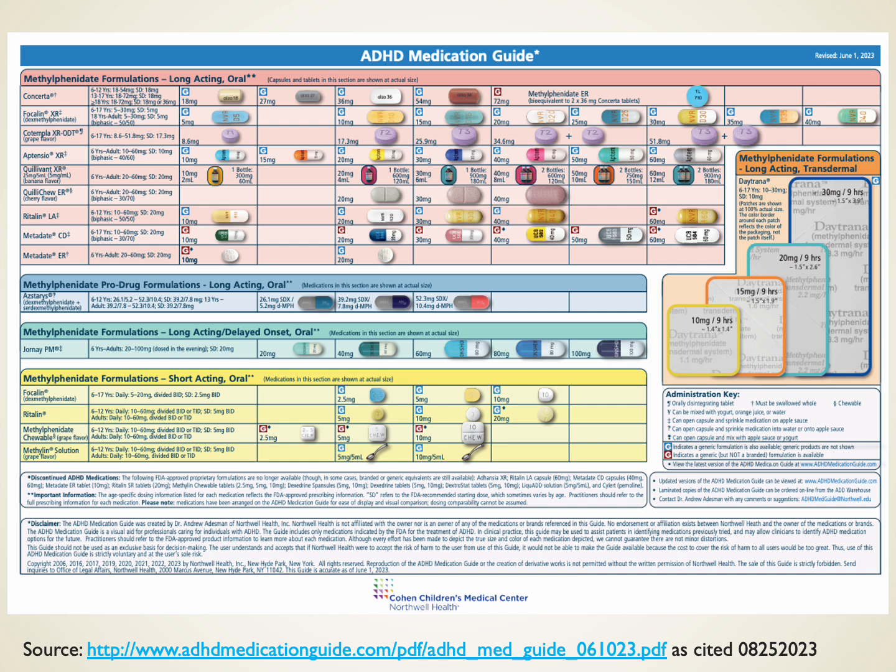There are many medicines available for ADHD. The next charts outline some of them — different active ingredients, different formulations available in different doses, and even transdermal patches. If this is a practice area you work in, you'll want to be familiar with what's available on the market.